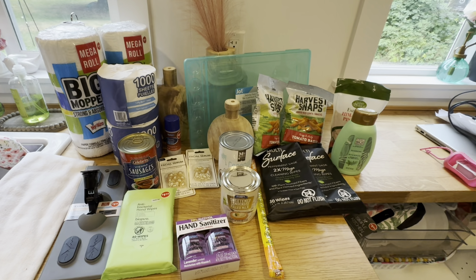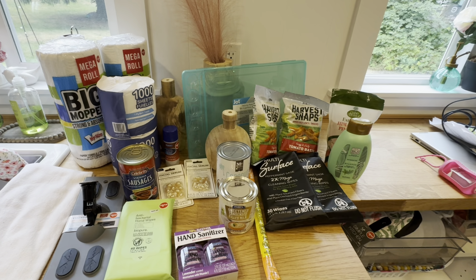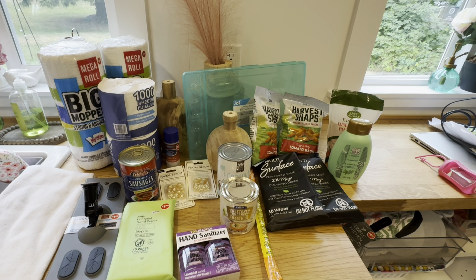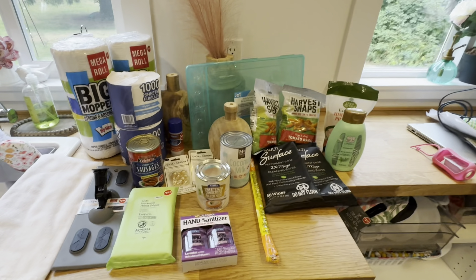Keep joining me on my next adventure to the Dollar Tree. If you haven't subscribed, please consider subscribing, throw a like on here and a comment — it all helps the YouTube algorithm. Hope you have a great day, live intentionally and be blessed. See ya, bye!